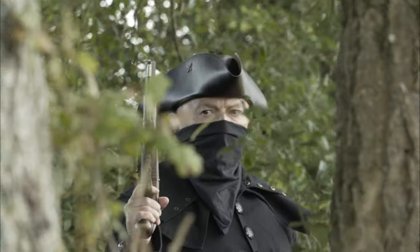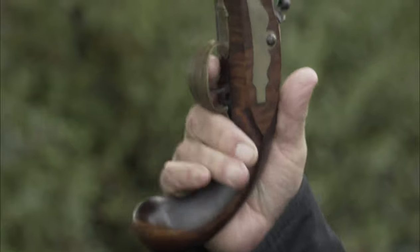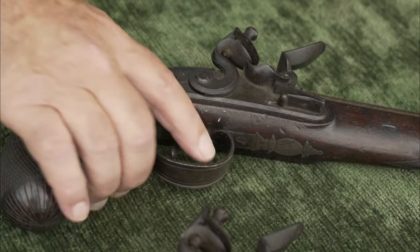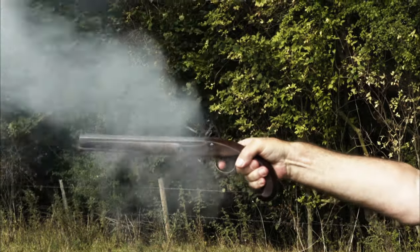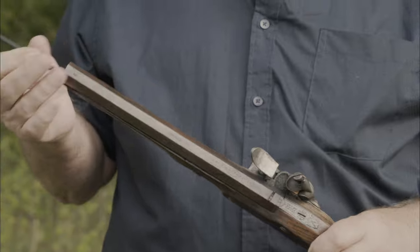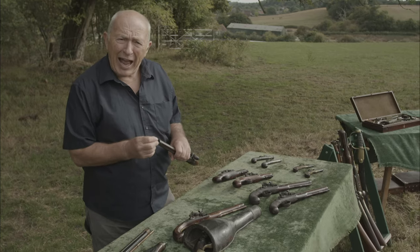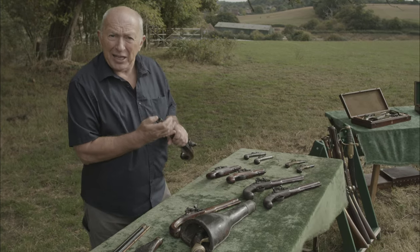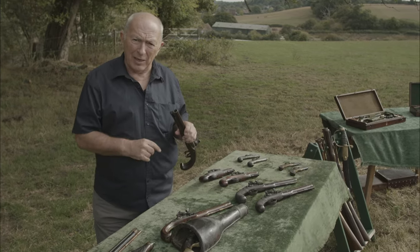Of course, the most ubiquitous weapon — both for those defending the coaches and for the highwaymen themselves — was the flintlock pistol. Having a pistol leveled at your head or your chest was intimidating enough, certainly intimidating enough to make you surrender your valuables.